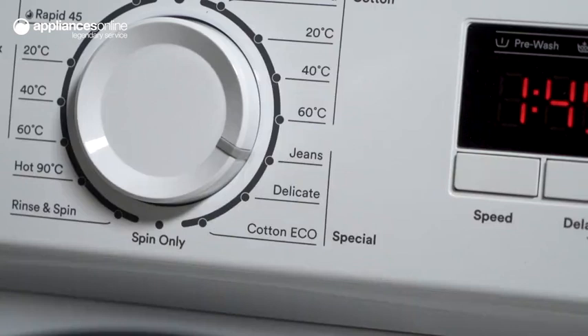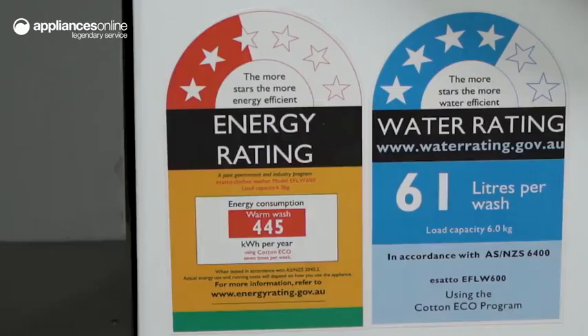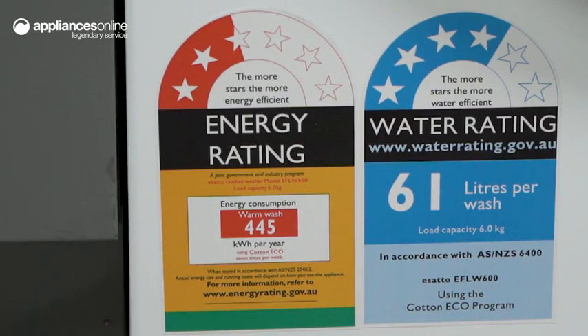This washing machine has a cotton eco-cycle, which is designed to use lower washing temperatures and less water over an extended period of time. This helps to reduce utility costs, as well as minimise your impact on the environment.